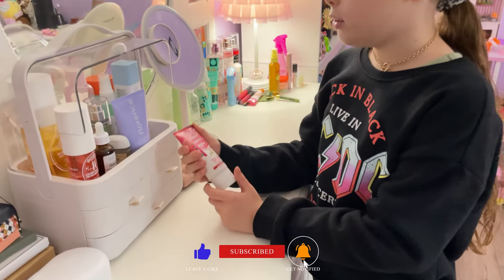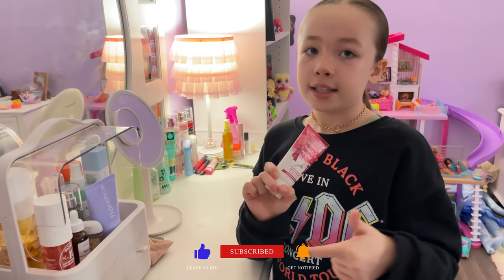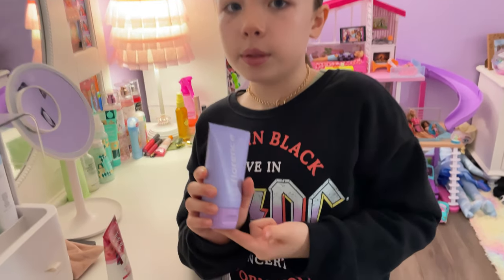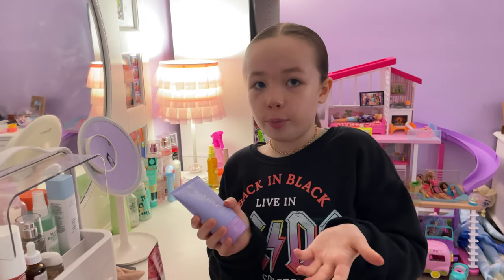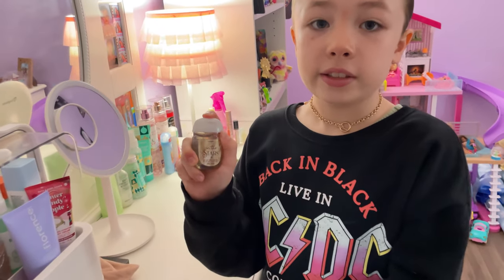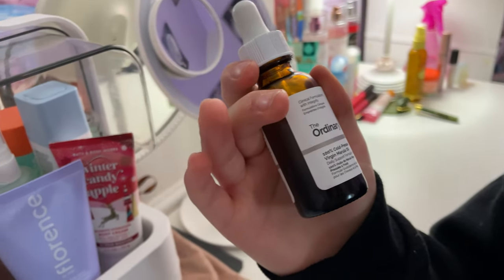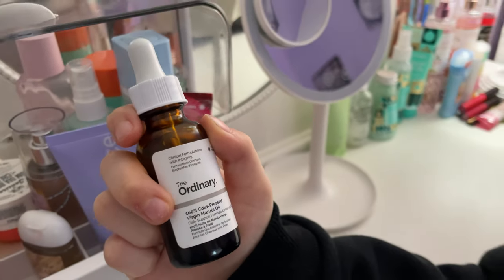First we have this Bath and Body Works Winter Candy Apple Lotion, and this I've had for a while. Next I have this Florence by Mills bud mask — it's really good and helps clean my face after or before a shower, whatever you prefer. Next I have this In the Stars Bath and Body Works hand sanitizer that my brother got me for Christmas. Next I have this Ordinary Serum — it's 100% cold pressed virgin oil and I got that for Christmas.